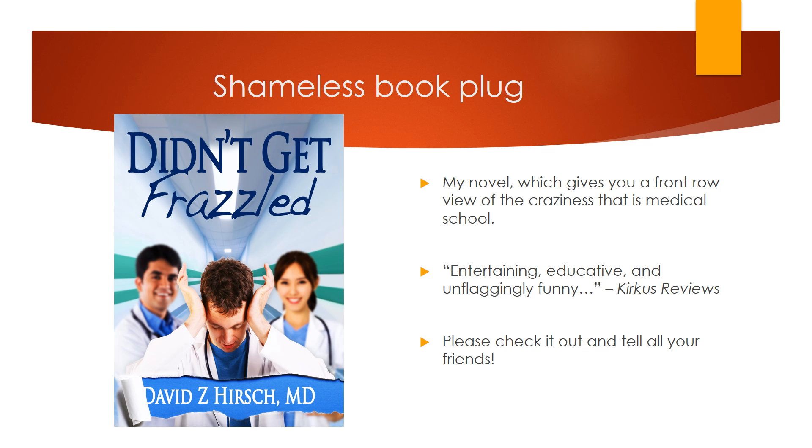This is Didn't Get Frazzled, a novel which gives you a front-row view of the craziness that is medical school. Kirkus Reviews calls it entertaining, educative, and unflaggingly funny. Please check it out and tell all your friends.